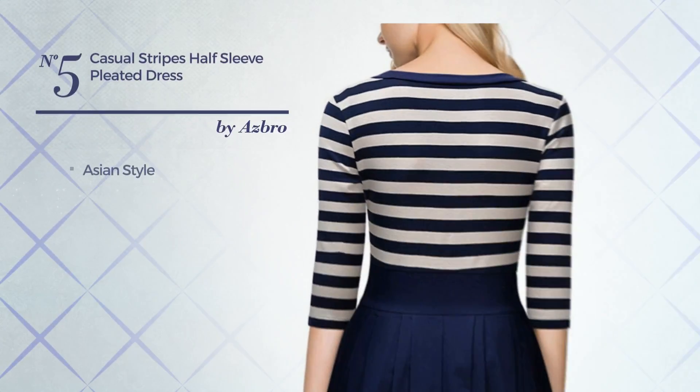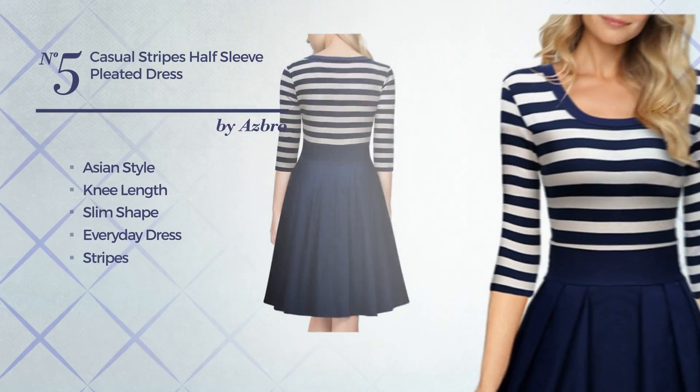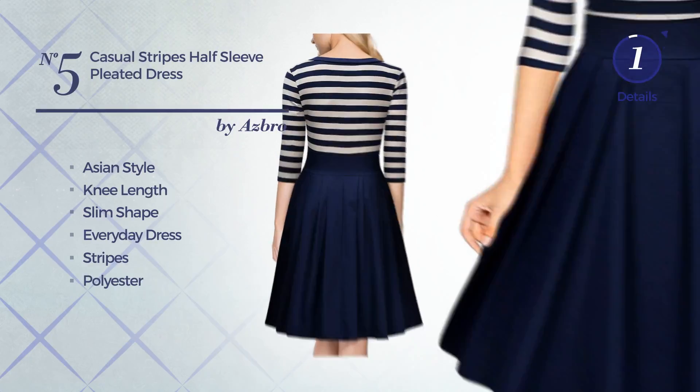Number 5, an Asian style in this knee-length slim everyday dress. Featuring stripes, made of comfortable polyester, enriched with pleated detailing. Available only in this color.